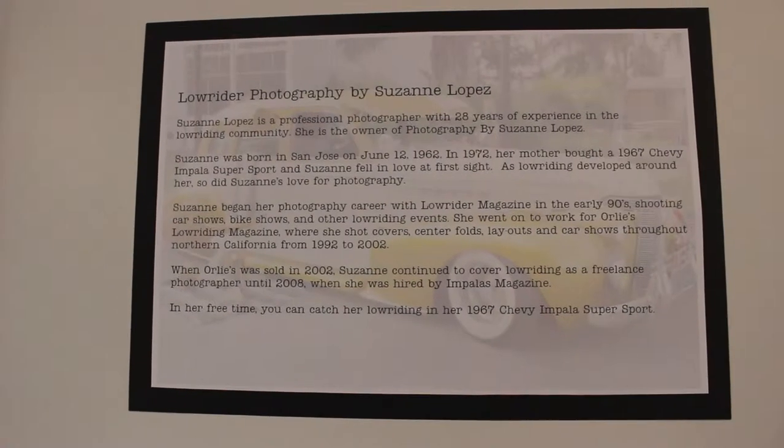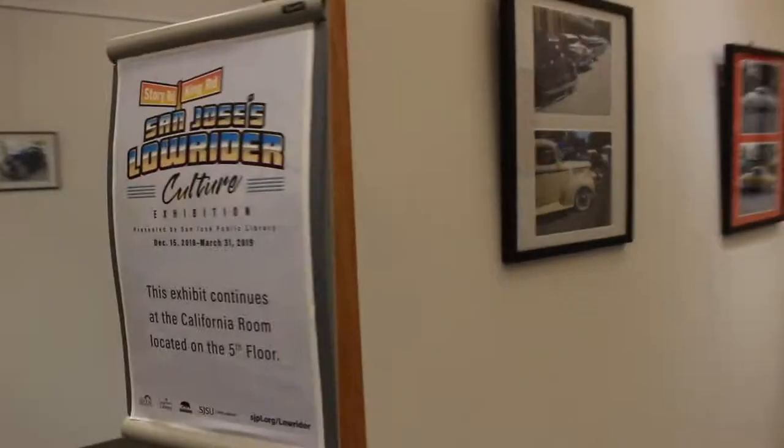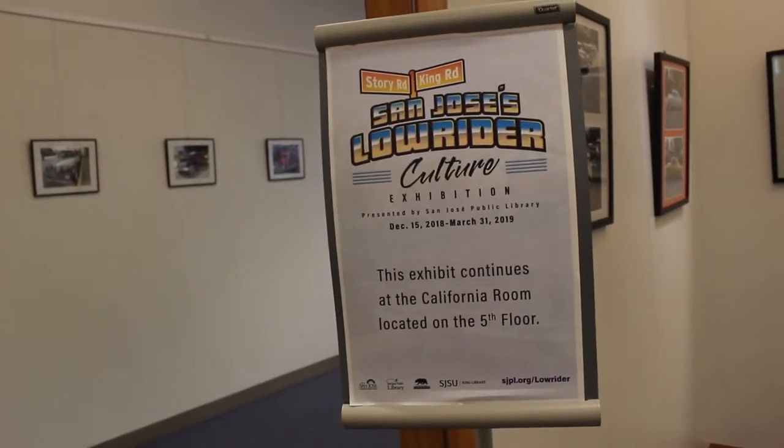The gallery features exhibits that rotate every three to four months. The current exhibit, entitled Lowrider Photography by Susan Lopez, is in conjunction with the exhibit on the fifth floor, titled Story in King: San Jose's Lowrider Culture.